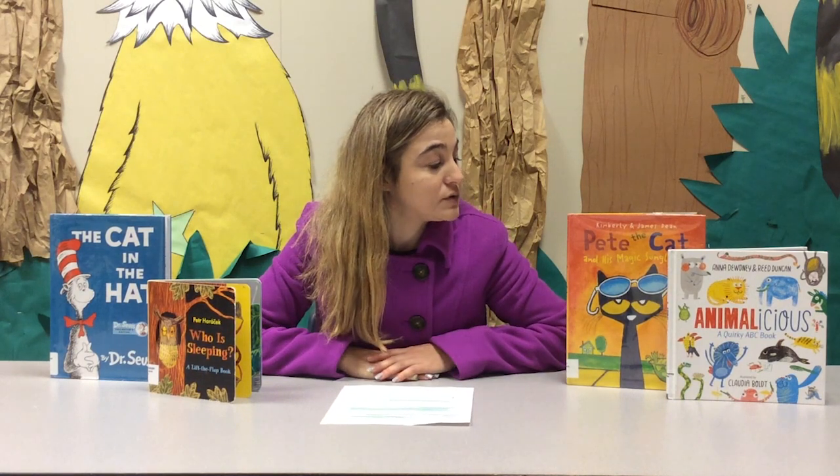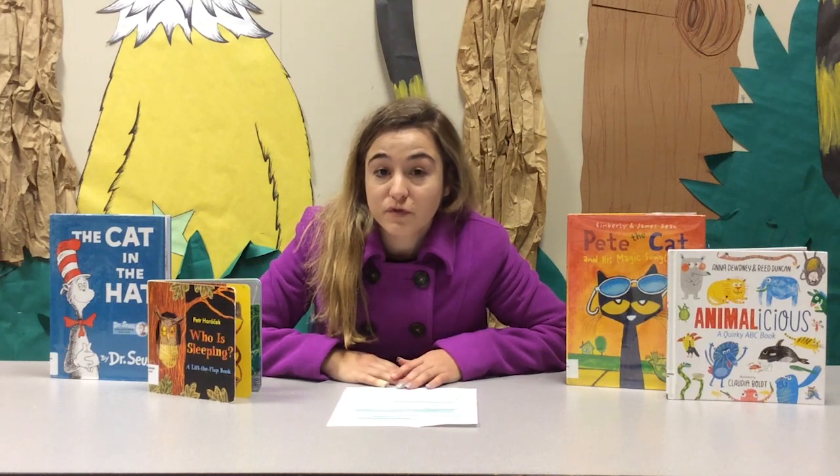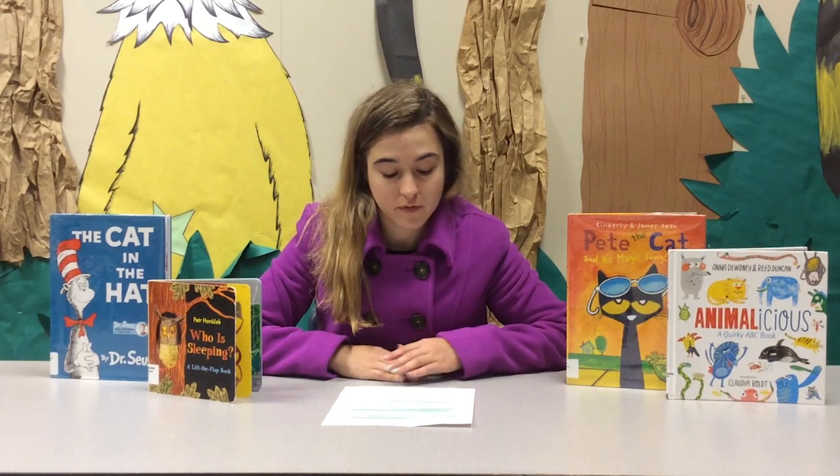When you're choosing books, make sure they can sometimes connect to real life. Real-life situations make the content more applicable and more meaningful for children.